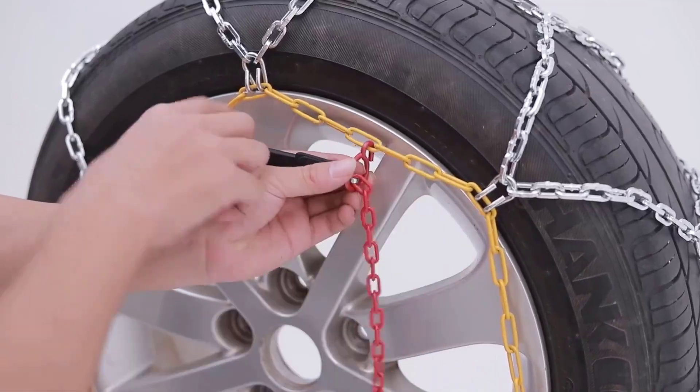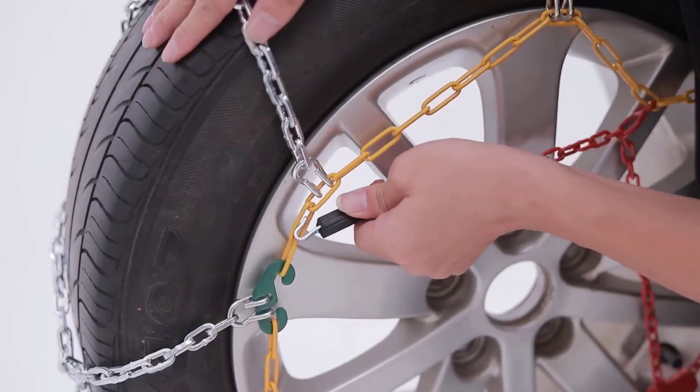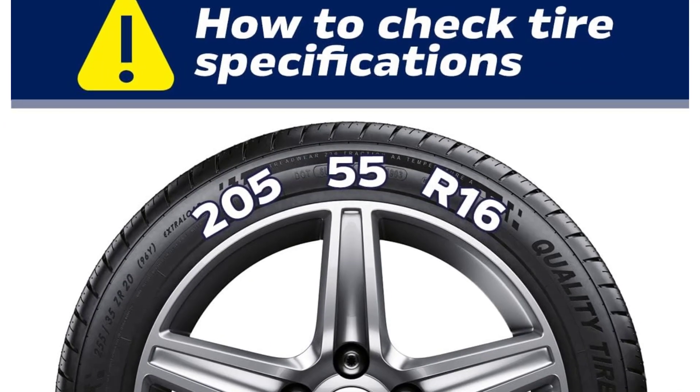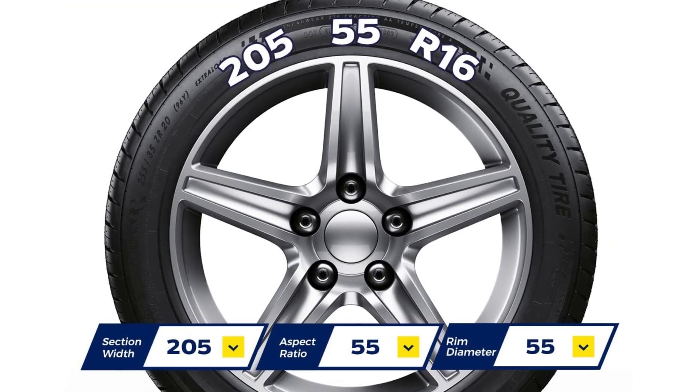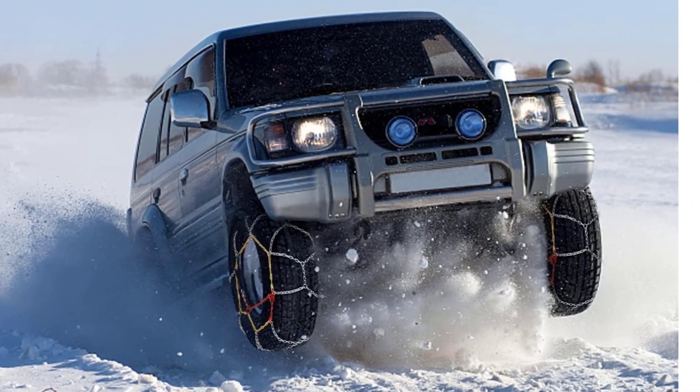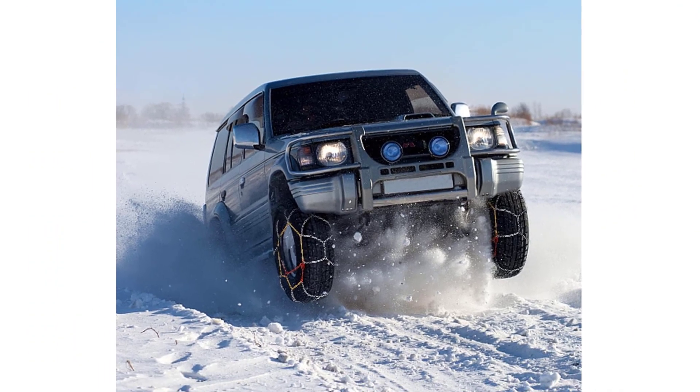If the chain on the cleat breaks off, please stop using it immediately. Do not put the chain on iron wheels and avoid using it on sharp objects, dry sidewalk, or flat ground. Stop using it when you perceive an abnormal sound. Replace with a new chain when it is worn out by more than 34%.